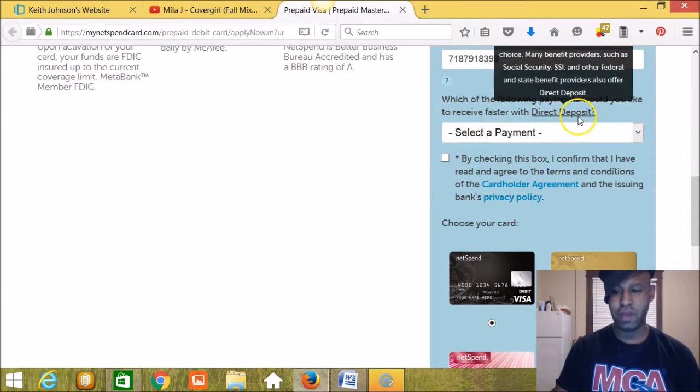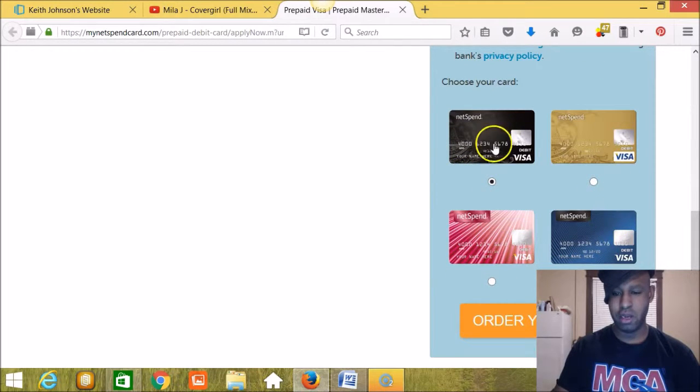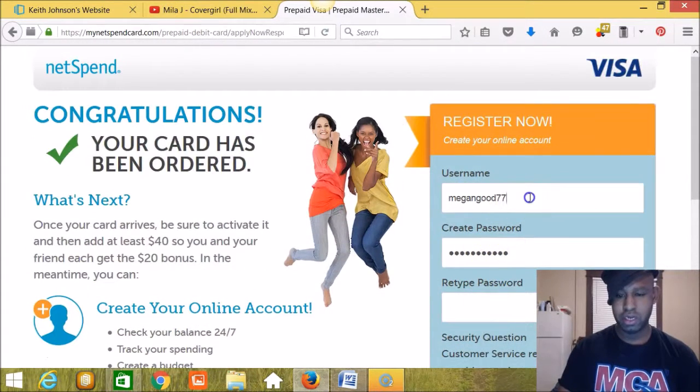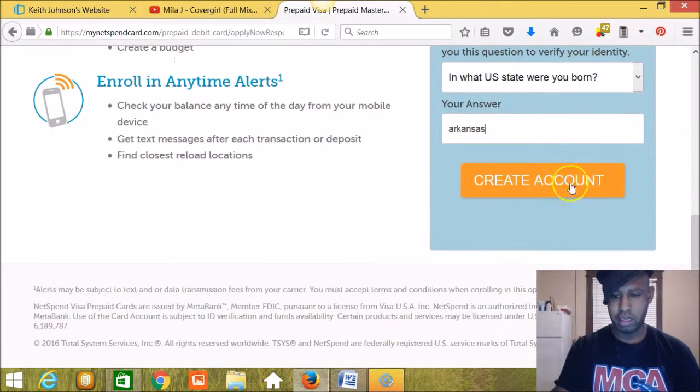When you get down to the question about which supply payments you'd like to receive faster with direct deposit, just leave that blank, then check the box, select the card design you want — I'm going to leave it on black — and hit 'Order Card.' Here we are: congratulations, your card has been ordered. Once your card arrives, be sure to activate it and then add at least $40 so you and your friend each can get the $20 bonus. In the meantime, create your online account by entering a username, password, and choosing a security question. Then click 'Create Account.'